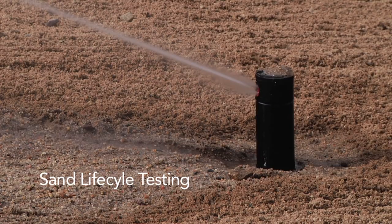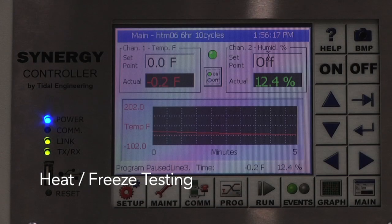Like all Hunter products, the PGP Ultra underwent rigorous testing of internal and external components to guarantee the maximum life cycle possible.